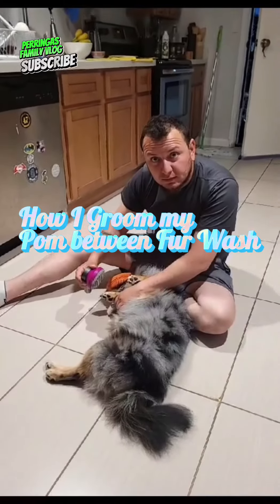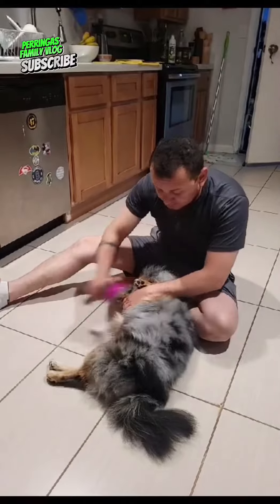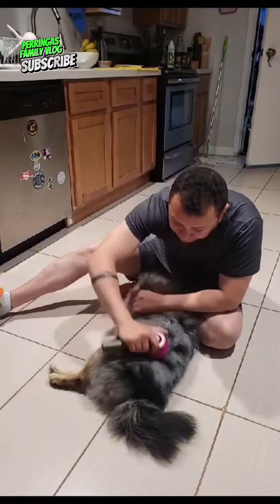Hello everyone, welcome back to Peringa's family vlog. Today is Zeus grooming.